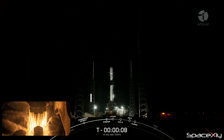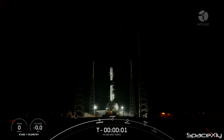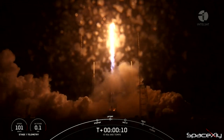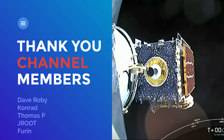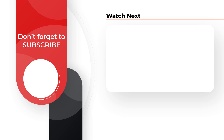Yesterday, SpaceX successfully launched its 23rd mission of the year. IntelSAT 40E satellite was the customer payload for this flight. The first stage booster supporting the mission completed its 4th successful launch and landing. Stage 1 landing confirmed.